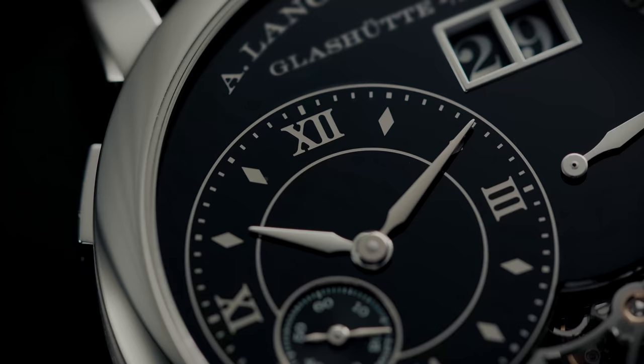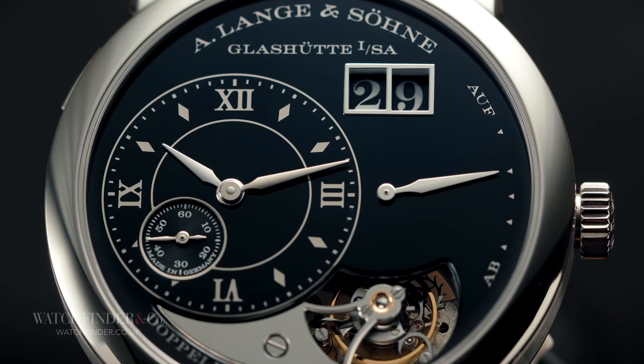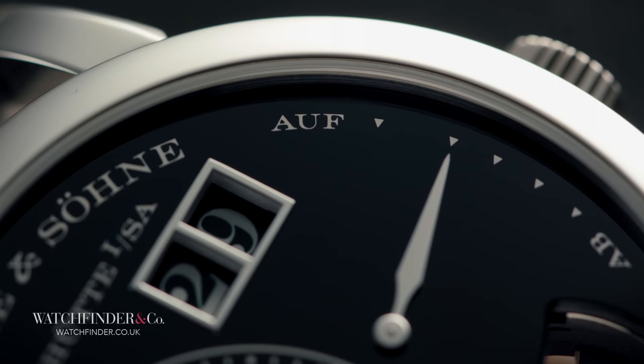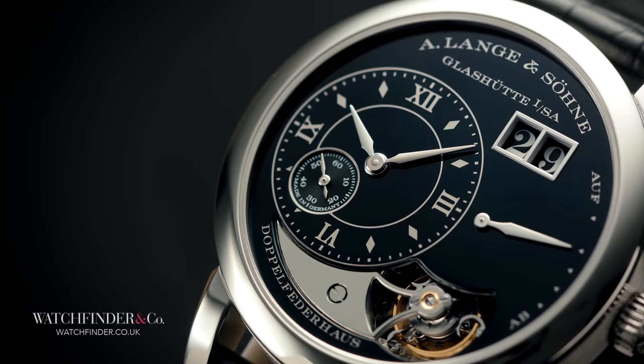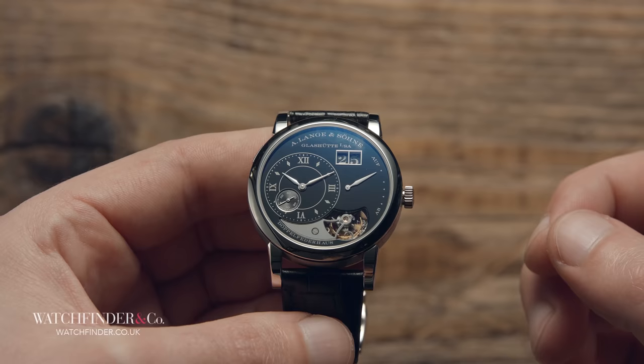If you want to show the time on a traditional watch, you're going to want to use hands, and the Lange 1 Tourbillon has those — no surprises there. There's one for the hours, one for the minutes, one over on the right for the power reserve (the 72 hours of which is indicated with a very Germanic up and down), and of course one for the seconds. The arrangement of said hands is unusual in the Lange 1 layout, but not indecipherable once it becomes clear that the time, usually the largest display, resides on the main sub-dial over on the left.